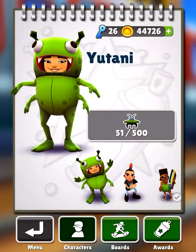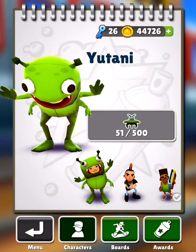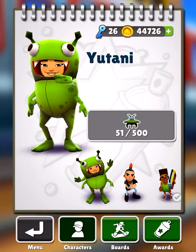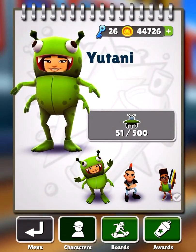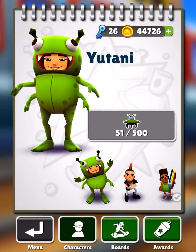Welcome back to Kids Crafts Cookie More, and today we are going to give you guys a tour of all my outfits, characters, and surfboards in Subway Surfers. So let's get started.